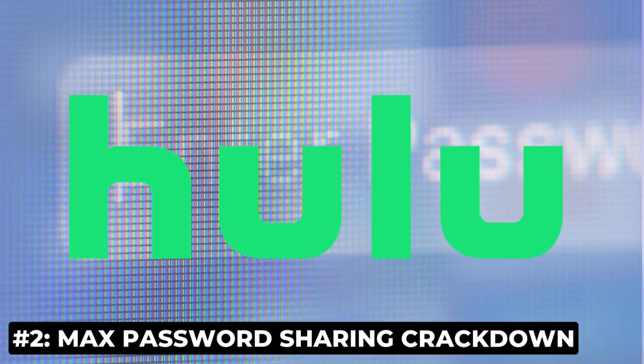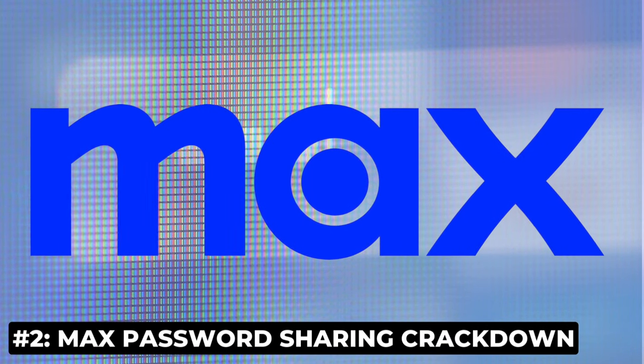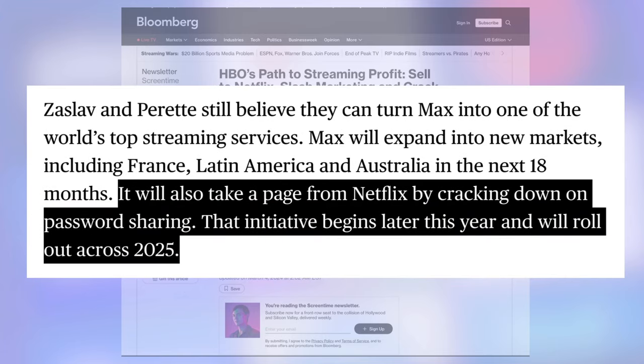First Netflix, then Hulu — now a password sharing crackdown is coming for Max subscribers over the next few months. Shout out to Bloomberg for this reporting. If you are sharing a Max account outside of your household, you still have a few months until the new rules are expected to take effect. Bloomberg says it'll happen later this year and even into 2025.